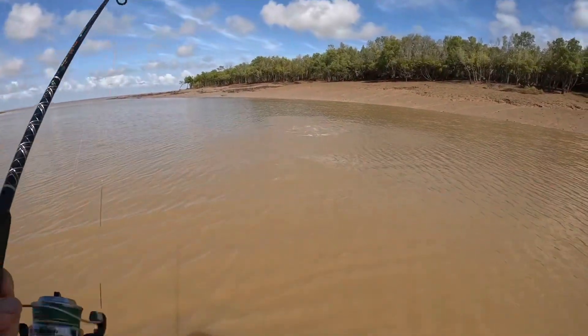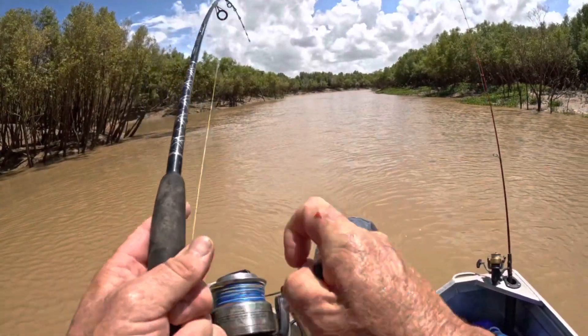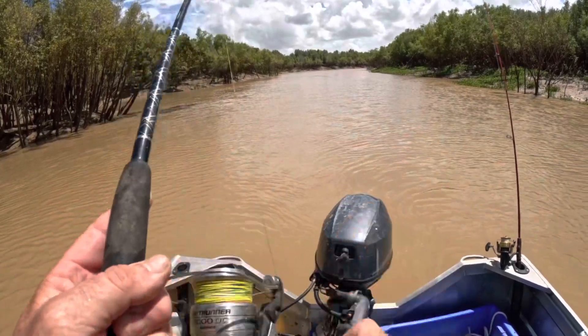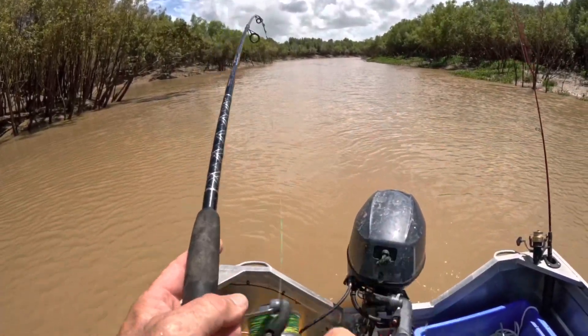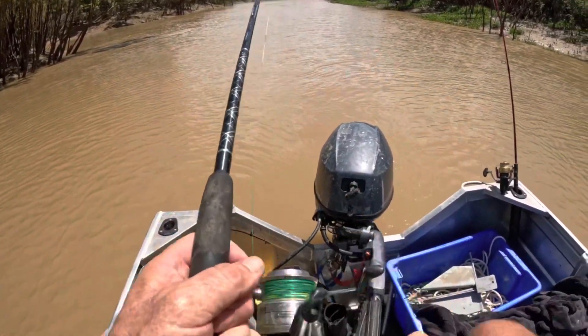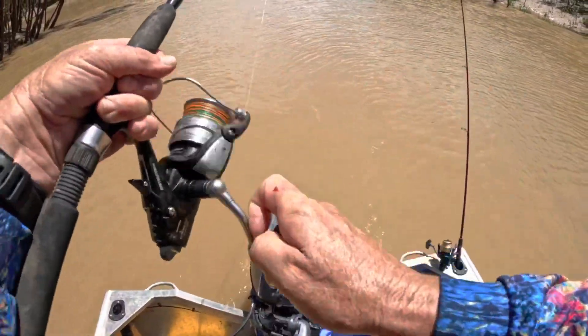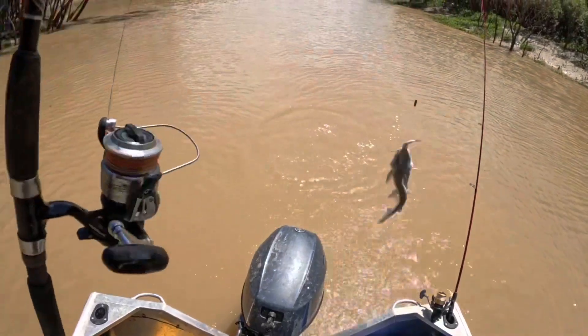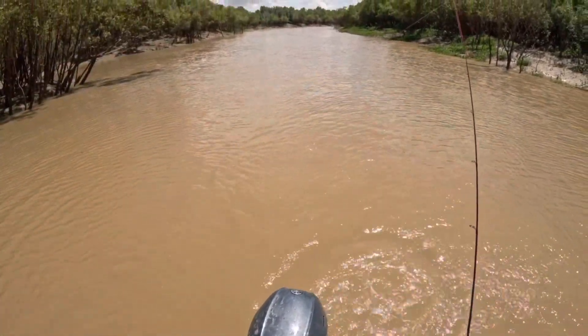We've got a catfish on here. Lot of head shaking. Yep, that's what it is. Whoops, there he goes.